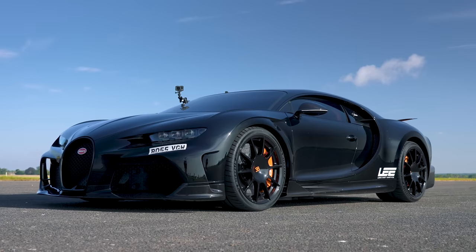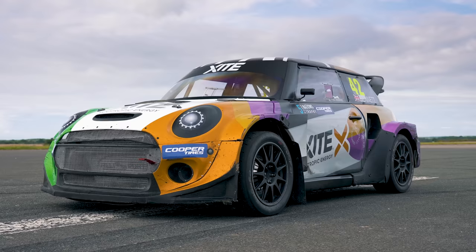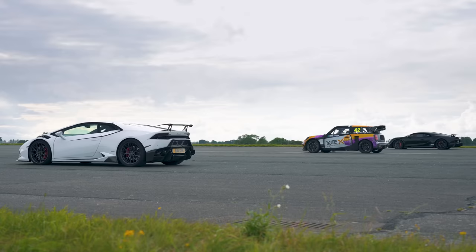What will win in a drag race between a Bugatti Chiron Supersport, which has 1600 horsepower, and a Lamborghini Huracan that has been tuned to 1600 horsepower? And a WRX racing car, because we can. We're going to find out by racing them over the standing quarter mile. I'm Matt Watson, and you're watching CarWow.